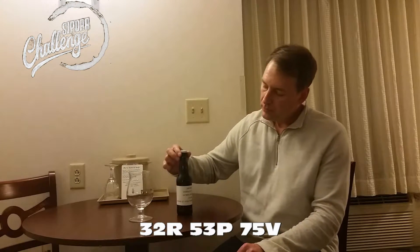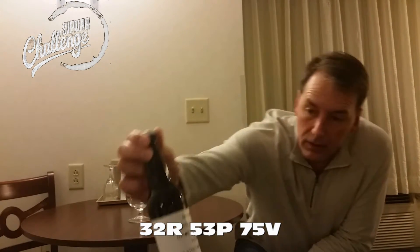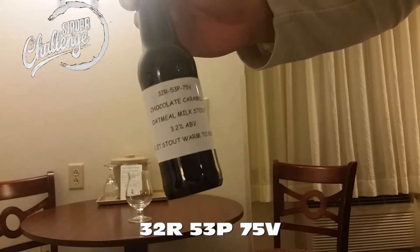Hey everybody, main brew guy. I'm in a hotel right now, and there's going to be two reviews from this hotel. I just wanted to get these reviews going because my schedule is kind of packed. The first one we're going to do is the chocolate caramel oatmeal milk stout. The ID number is 32 Romeo 53 Papa 75 Victor.